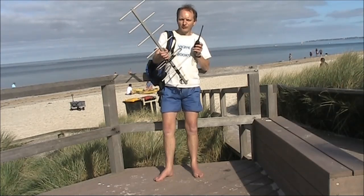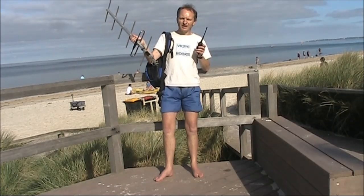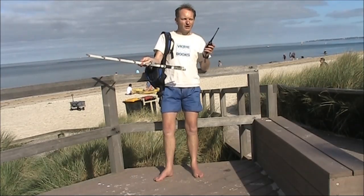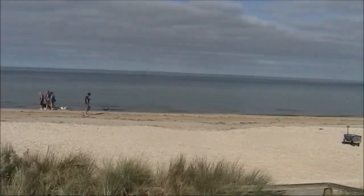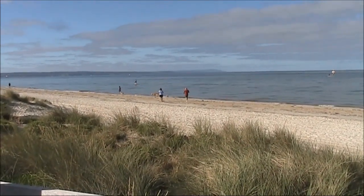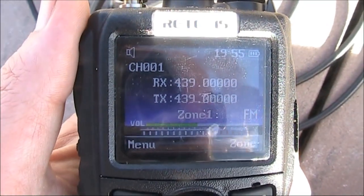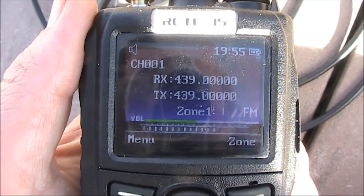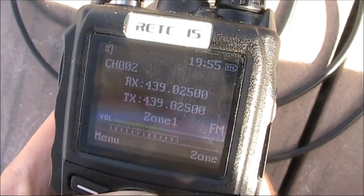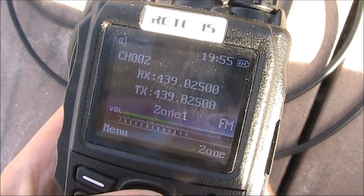Five watts output, but for some extra gain I've got this six element beam. I didn't take a mast, but at least if I'm holding it by hand I'll be able to make it vertical or horizontal, which is good because a lot of people in the field day will be using horizontal polarisation. I'll just use two frequencies: 439 MHz, which is the simplex calling frequency here, and 439.025, which is another simplex frequency I can use if 439 is busy.